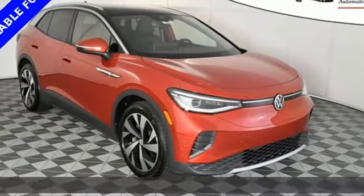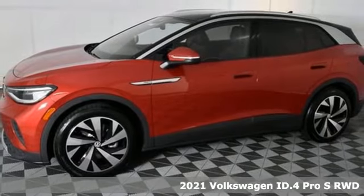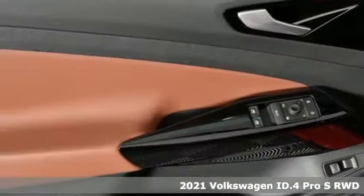Here's a new 2021 Volkswagen ID.4. Enjoy every drive in a Volkswagen. And it comes with all the amenities you need.